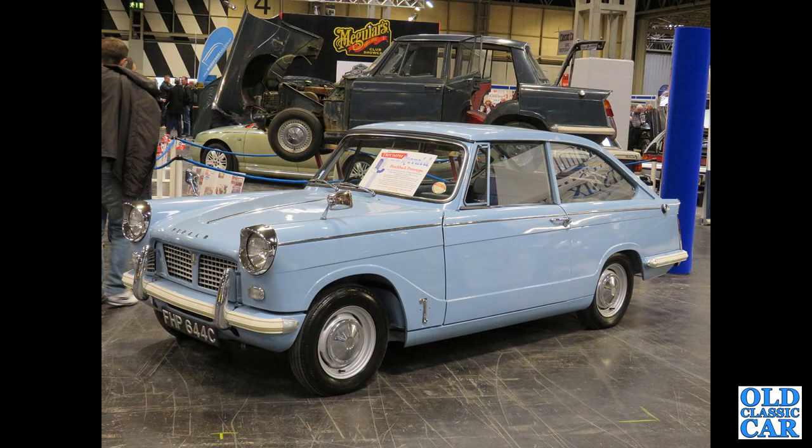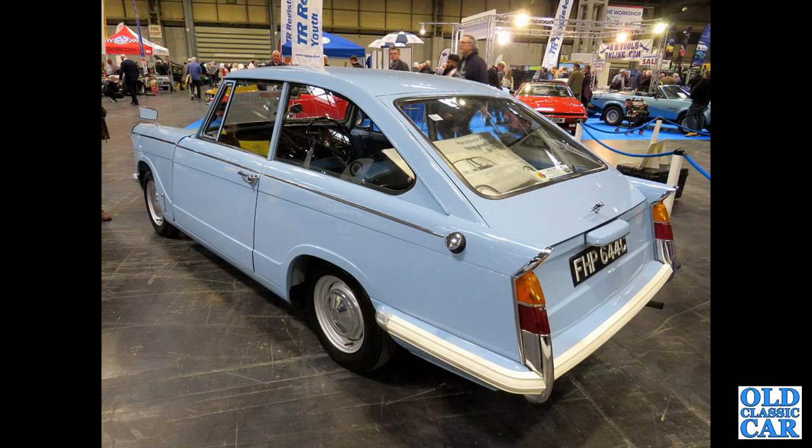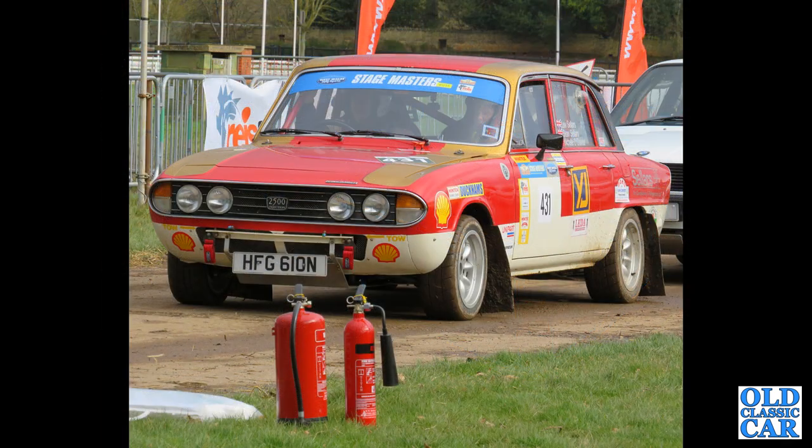First of two photos of FHP 644C — from March 1965, this was a fastback or liftback proposal for the Triumph Herald. A prototype that didn't get beyond the prototype stage. There's a rear view of the same car — quite a sleek-looking motor, although a full-length hatch would have probably been more useful.